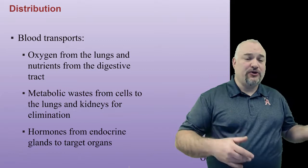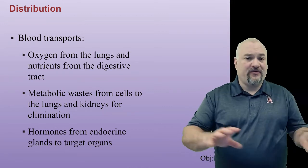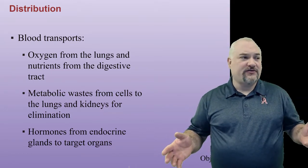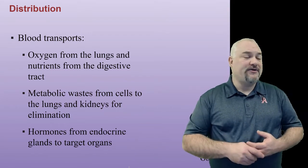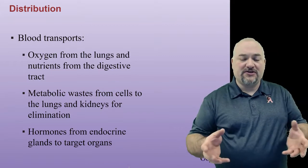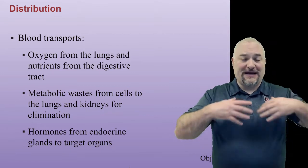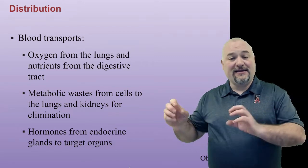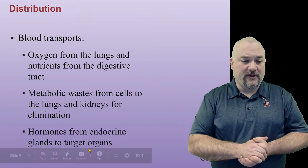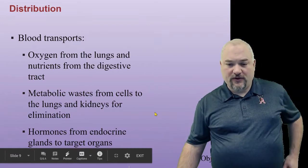Distribution: blood transports oxygen from the lungs and nutrients from the digestive system to the various tissues that need those, which is all of them. It gets rid of metabolic waste — waste from cellular respiration like carbon dioxide, or from breaking down toxins in the liver, or any other catabolic activities. We're not talking about fecal waste — that's leftovers from digestion. We're talking about waste produced by the tissues, which you get into the blood and then to the kidneys to filter out in urine, or carbon dioxide leaving from the lungs. And blood also moves hormones from endocrine glands to various tissues.